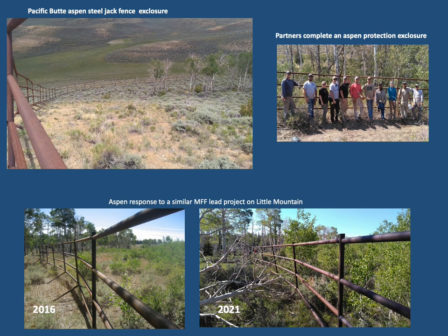Steel jack fencing was used to create an exclosure at one additional aspen stand location during 2022 to reduce ungulate impacts on young aspen suckers and allow them to grow while enhancing vigor and productivity of associated understory plants. The aspen site is located within the Sublette Mule Deer Migration Corridor near Pacific Butte where heavy use by both wildlife and livestock have degraded conditions and threaten the sustainability of this aspen stand.